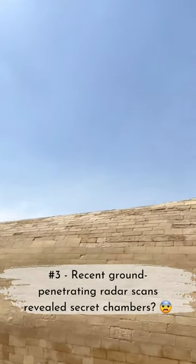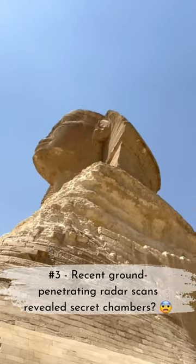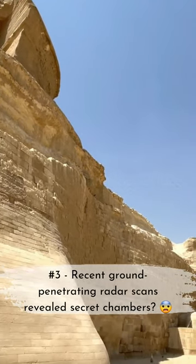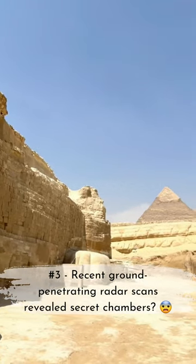Finally, hidden chambers beneath the Sphinx. Recent ground-penetrating radar scans and explorations have revealed the possibility of secret chambers and passages beneath the majestic creature. Who knows what mysteries could be lurking beneath its paws?